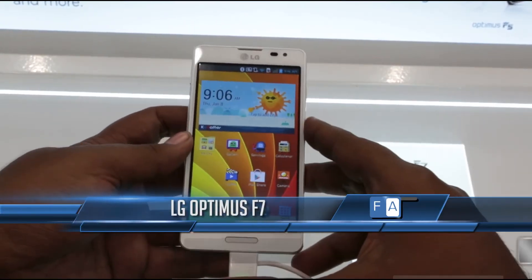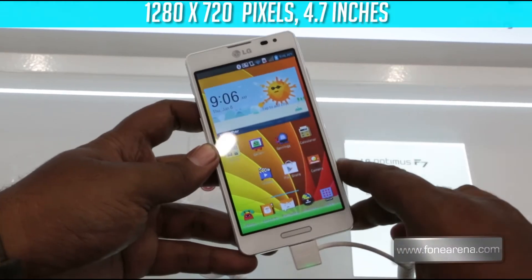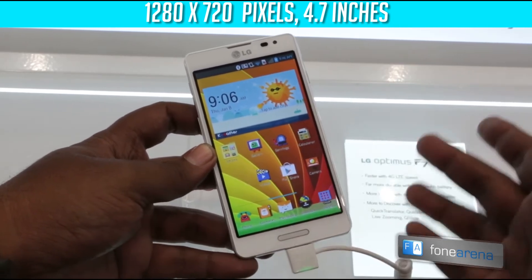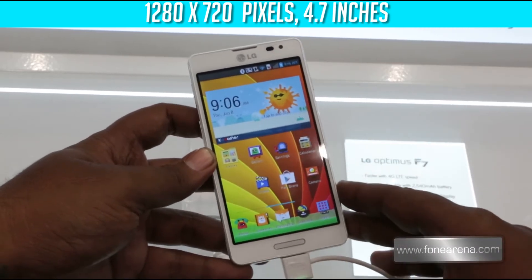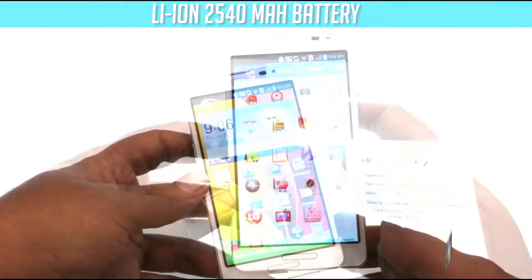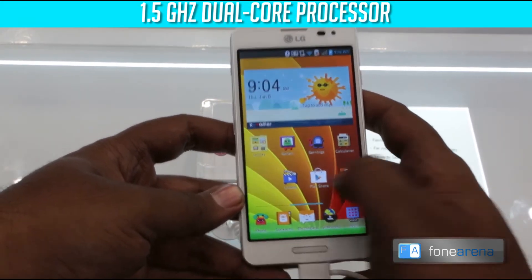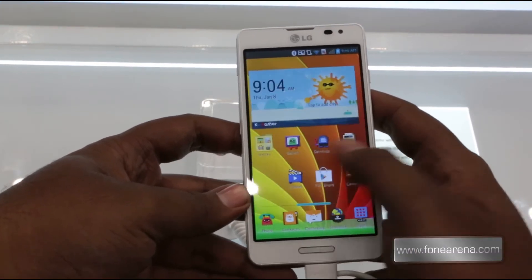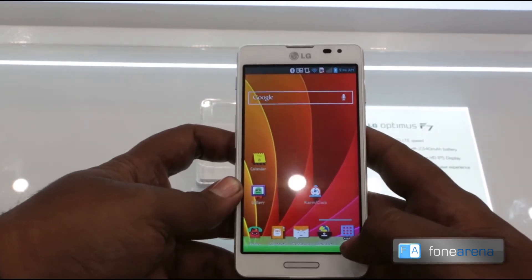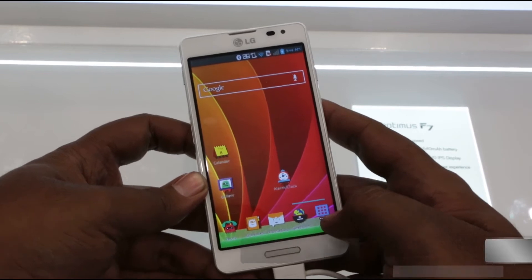The LG Optimus F7 — the F series is all about bringing LTE to the masses. This is the 720p entry to the F series and the big brother to the LG Optimus F5. It has a 4.7 inch 1280 by 720 screen, a huge 2540 milliampere battery, and runs on a Qualcomm Snapdragon S4 Plus dual-core processor. The device is launching with LTE in LTE-specific markets and is already available in Korea.